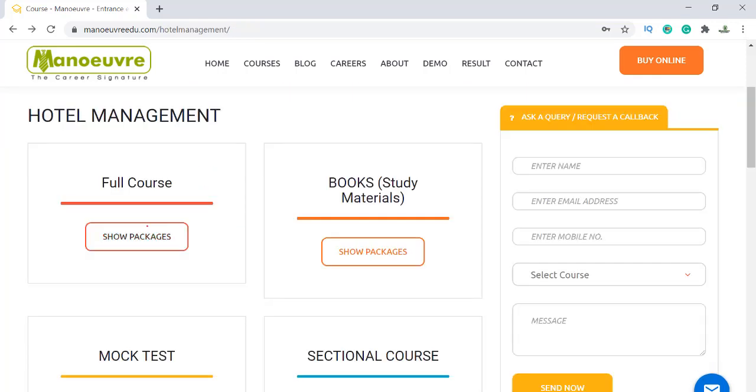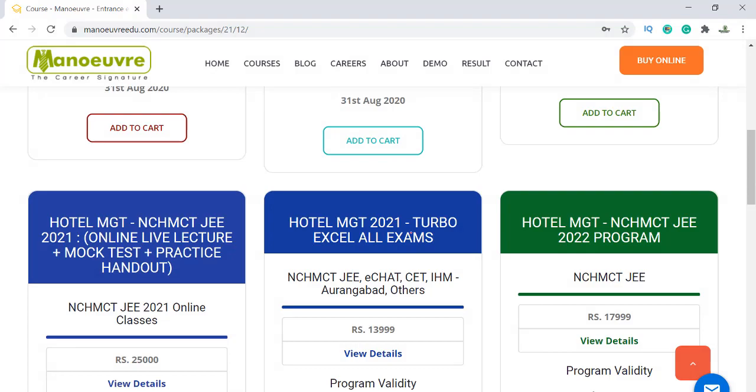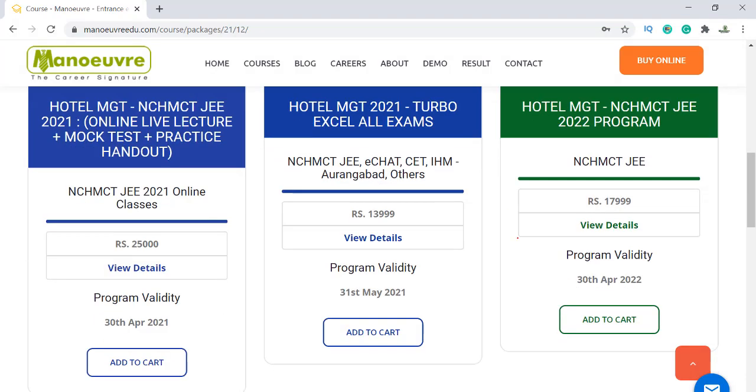If you want to join us for live preparation, classroom, or online courses, just go to Full Course. Here you can see the 2021-2022 courses we have launched. You can join this program.